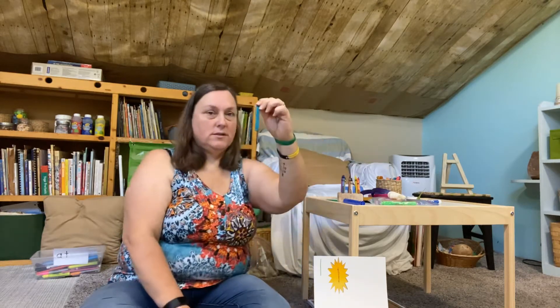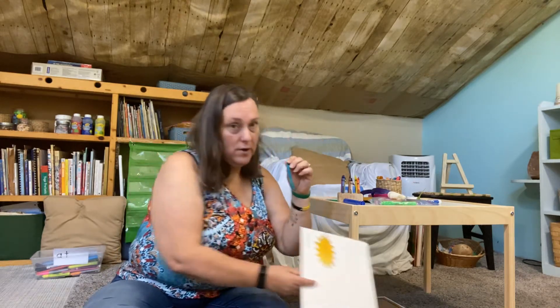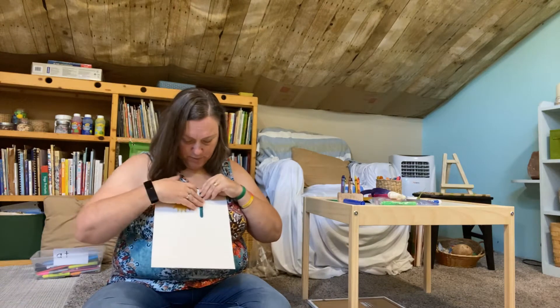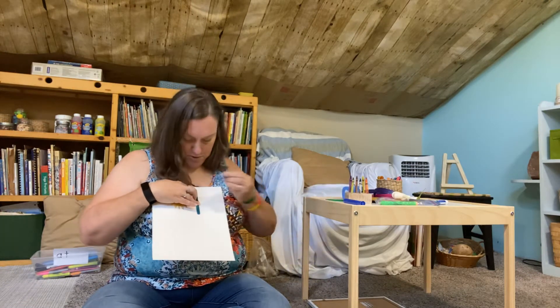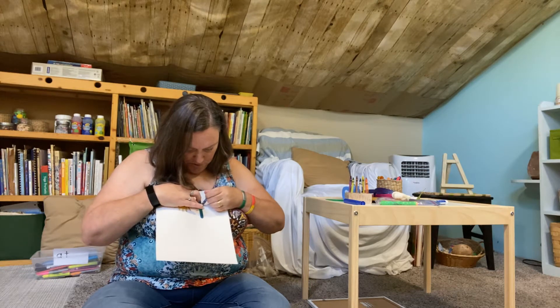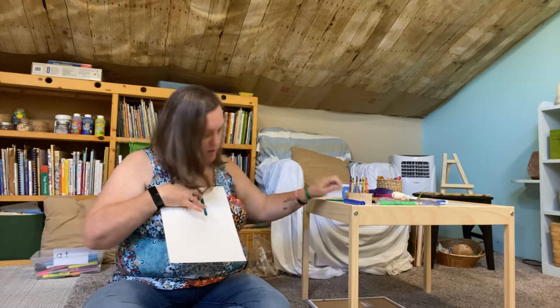If we do popsicle sticks, we can do tally marks with the number one. And our number one for tally marks looks like this. So there's our tally mark number one.